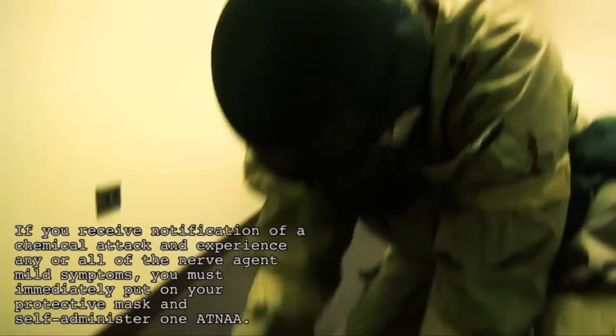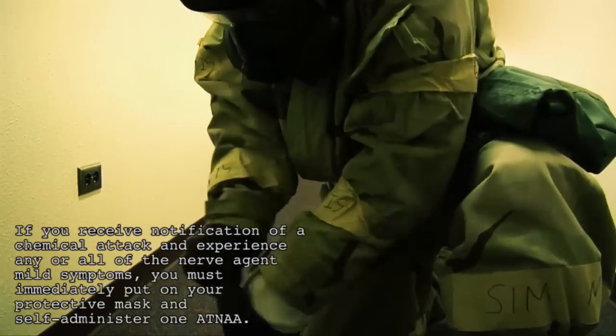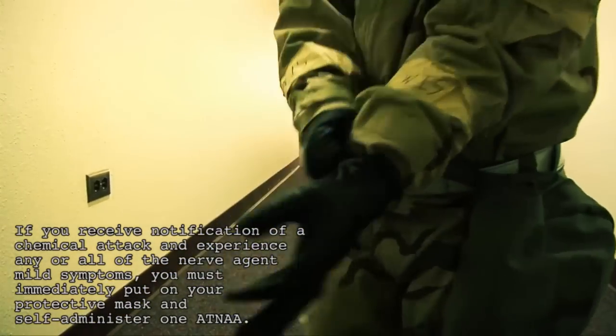If you receive notification of a chemical attack and experience any or all of the nerve agent mild symptoms, you must immediately put on your protective mask and self-administer one ATENA.